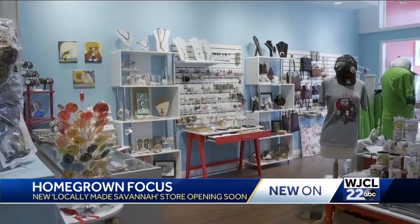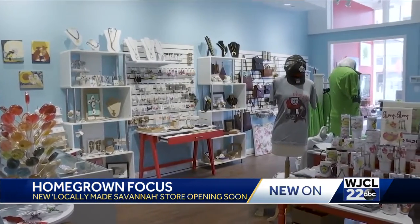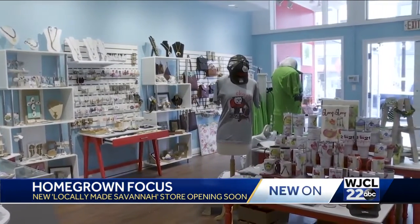A brand new, one-of-a-kind store is opening up on Broughton Street just in time for one of the biggest days of the year in Savannah. Our Emma Hamilton takes us inside for a behind-the-scenes look.